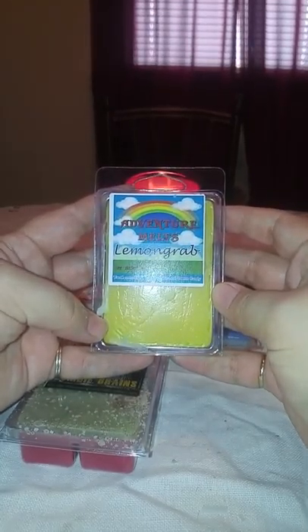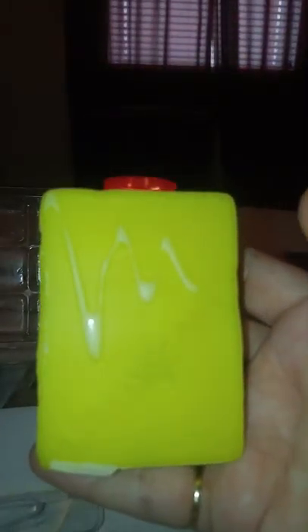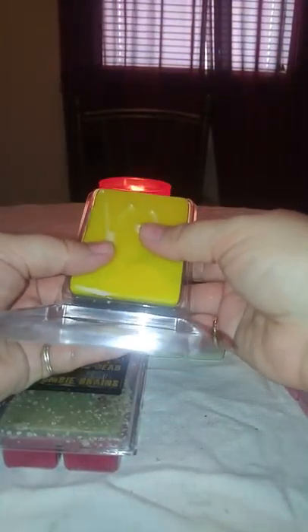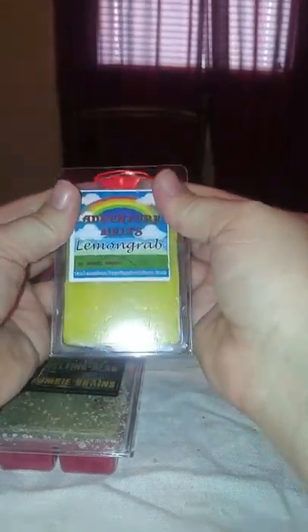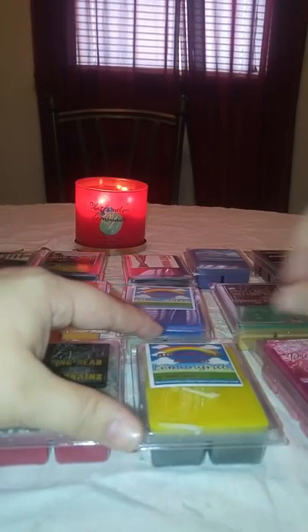Then we have Lemon Grab, which is tart lemon drops, sugar crystals, and cotton candy. This is one I was very excited about — I've looked at it on her website multiple times. It is gray on the bottom and yellow on top. It says 'Unacceptable' on it. Oh, this one's so good — it's a bright, bright lemon scent. I definitely get the lemon drops and sugar crystals. I don't get cotton candy, but it just smells just like lemon drops.